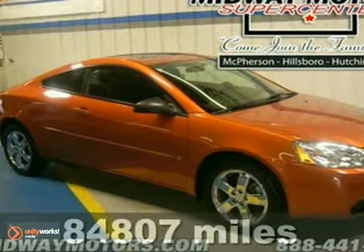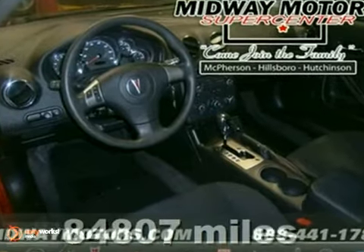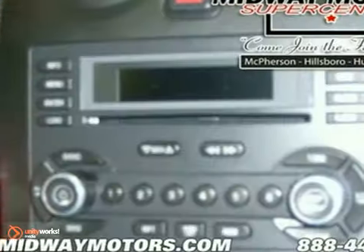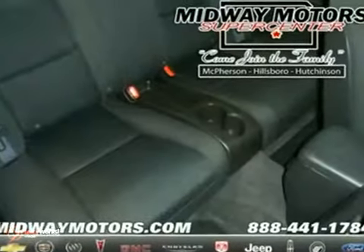Here's a 2006 Pontiac G6. Standard features include air conditioning, folding center rear seats, and cruise control. Pontiac has always been synonymous with automotive excellence and the G6 carries on that tradition as the best value in its class. Second to none.